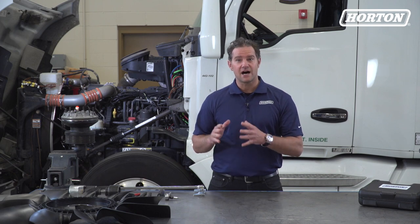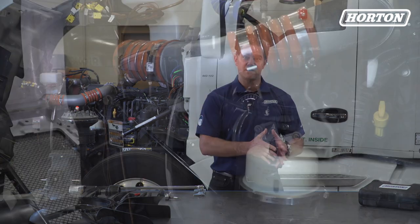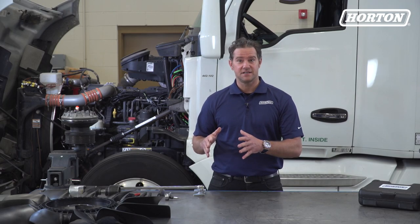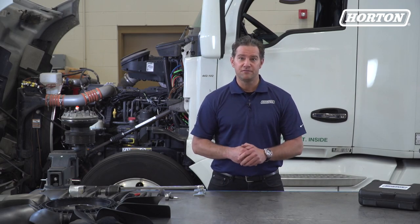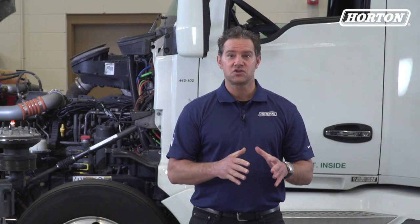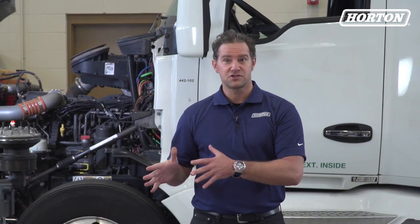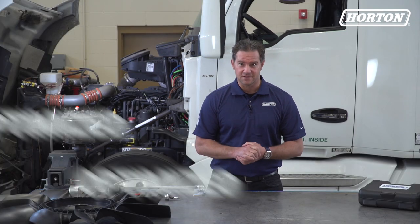The fan clutch controls how fast the fan turns based on the amount of cooling required by the engine. The more precise this process is, the more energy goes toward fueling the rest of the vehicle. Fans control the amount of airflow delivered to the engine — the more efficient the fan, the more optimized the airflow is.